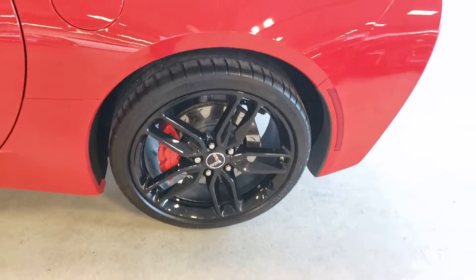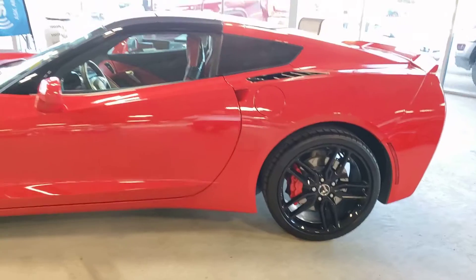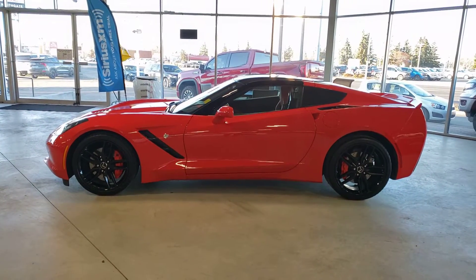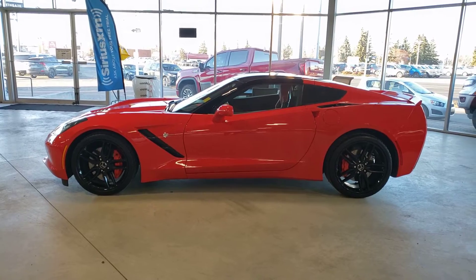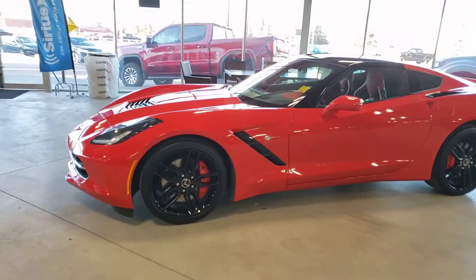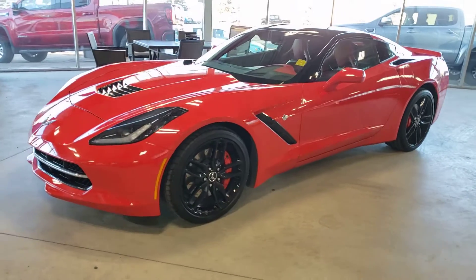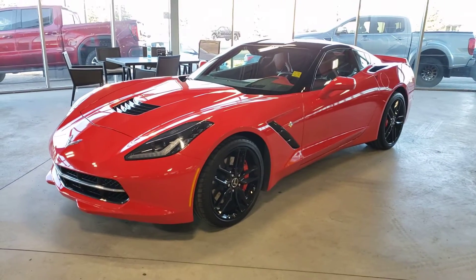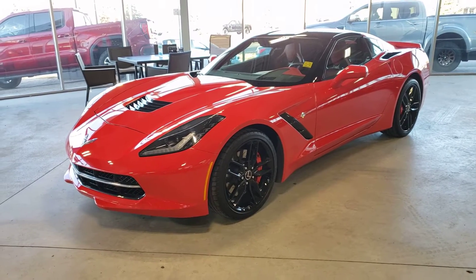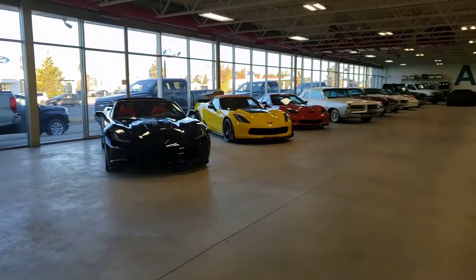Taking a look at the rims here — all in great shape, haven't been curbed or anything at all. Just getting a nice side shot here for you. We do keep all of our performance vehicles indoors so they're not out in torrential downpour, hail, snow, or anything like that.